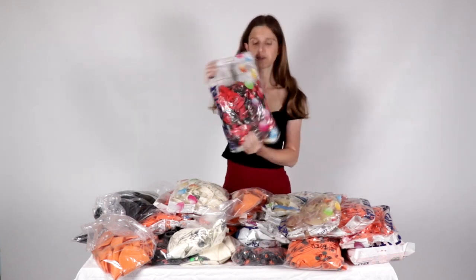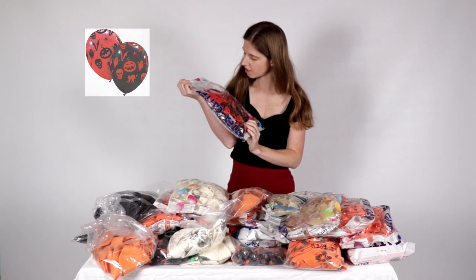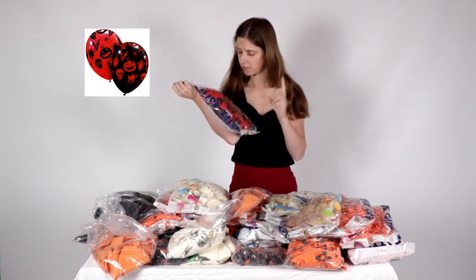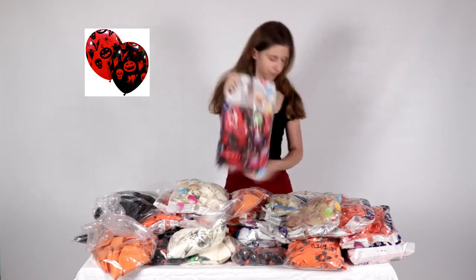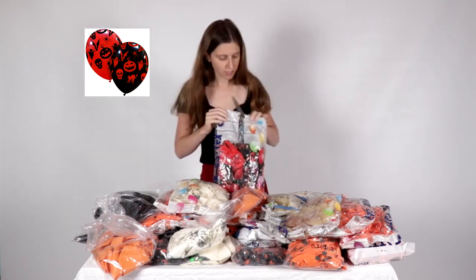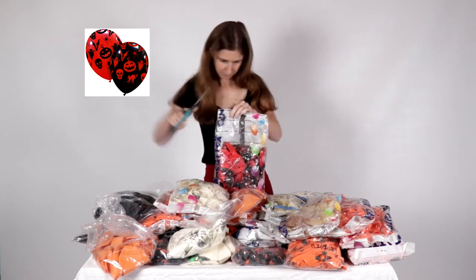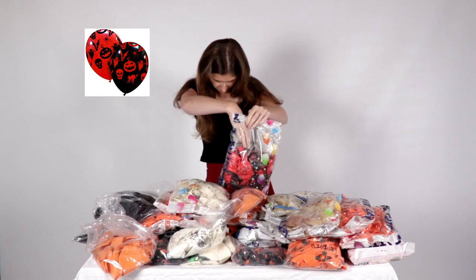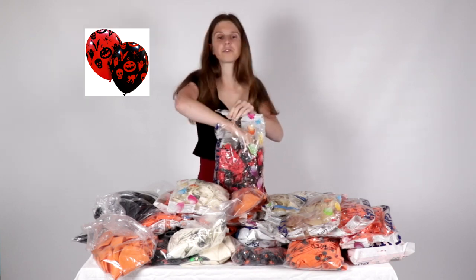These balloons, they are orange and black with some drawings. It's a 12-inch balloon.